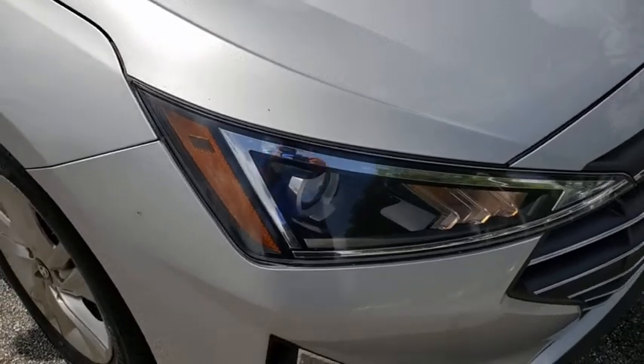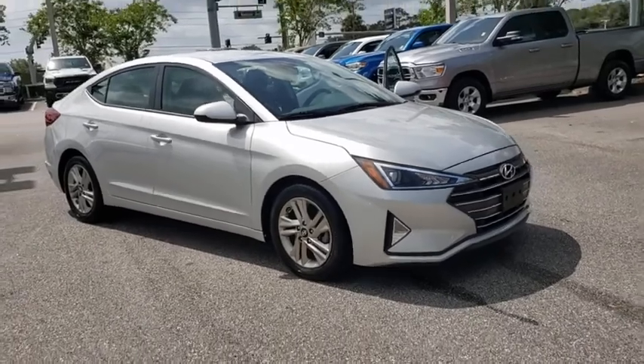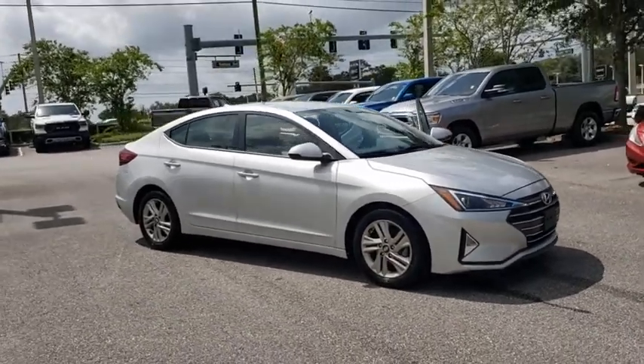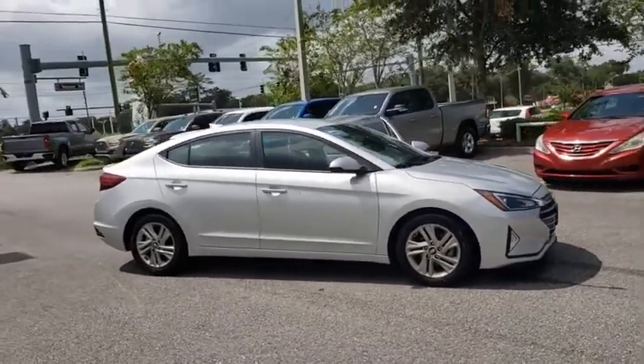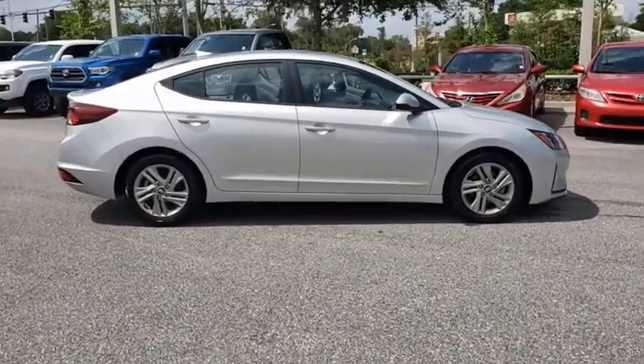Come test drive the 2019 Hyundai Elantra. The Elantra boasts the most interior room in its class and gets an exceptional 35 mpg. With its luxurious standard features, the Elantra is an easy choice.